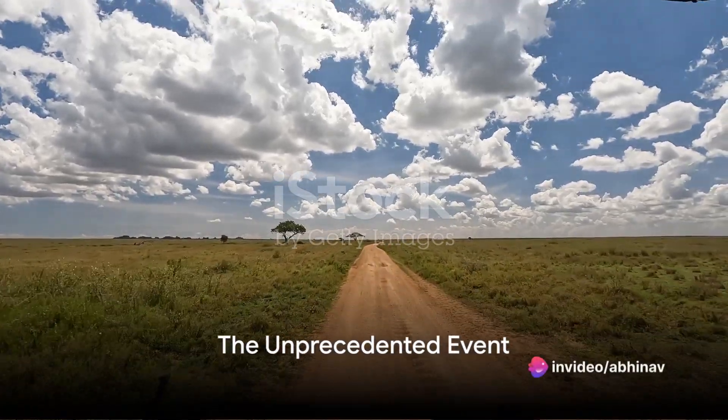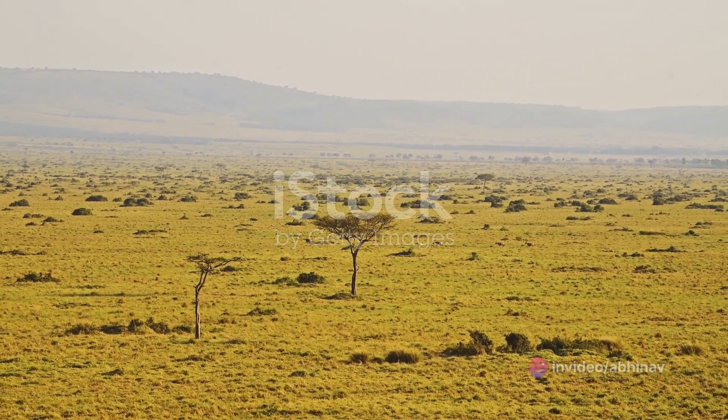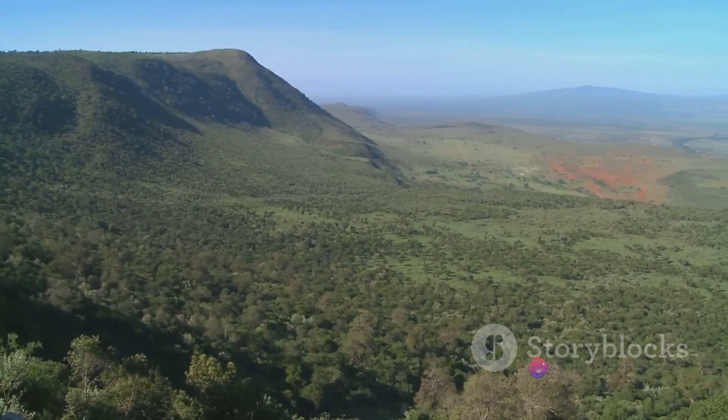Imagine waking up to the news of a new ocean forming on our planet. Sounds like science fiction, right? But it's happening right now in Africa. We're witnessing an unprecedented event — the African continent is slowly splitting in two.